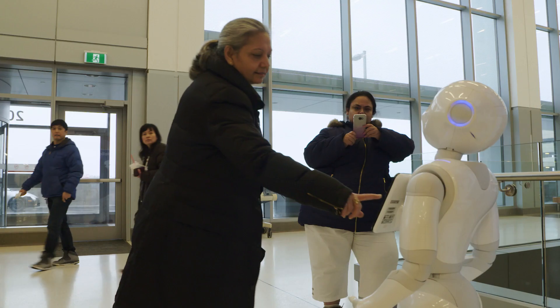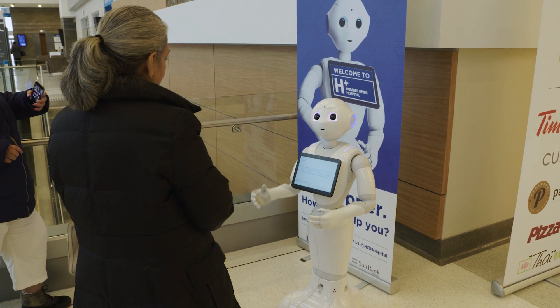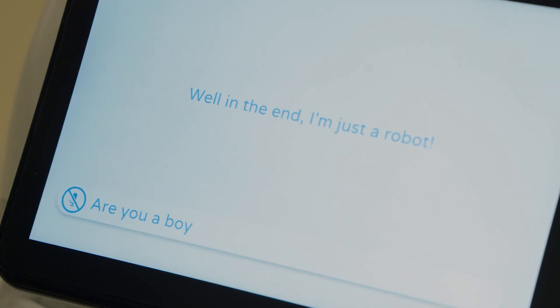Hi, I am Pepper. Meet Pepper, the social humanoid robot. It, as Pepper likes to be referred to as, is neither male nor female.